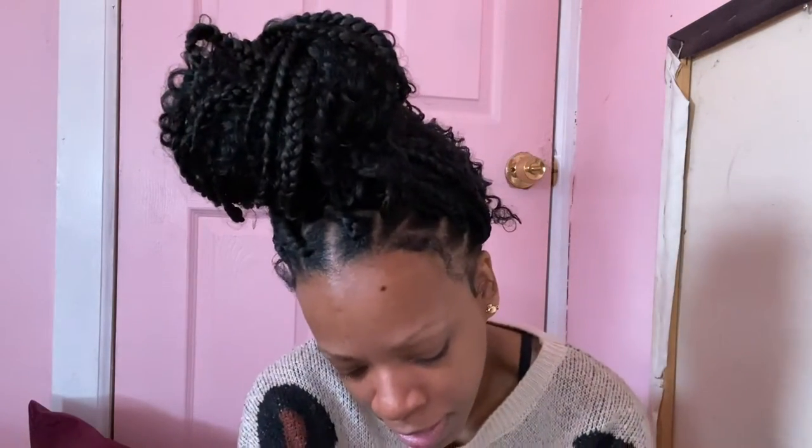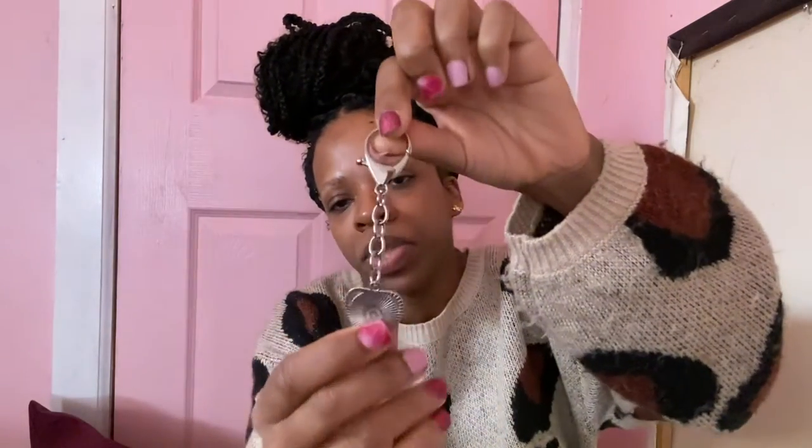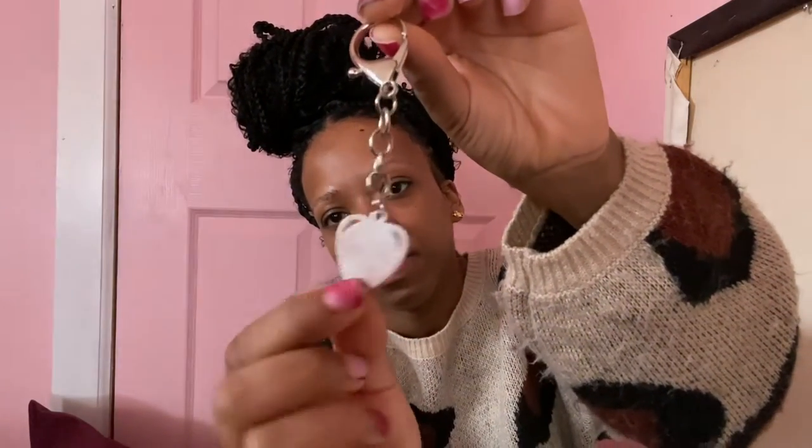The second to last one is this evil eye one. I thought this was adorable — I thought it would go with my small tote bag because it's blue. It's just the evil eye inside this little heart shape and it's silver. Very simple, the most simple one I have, very dainty and cute.